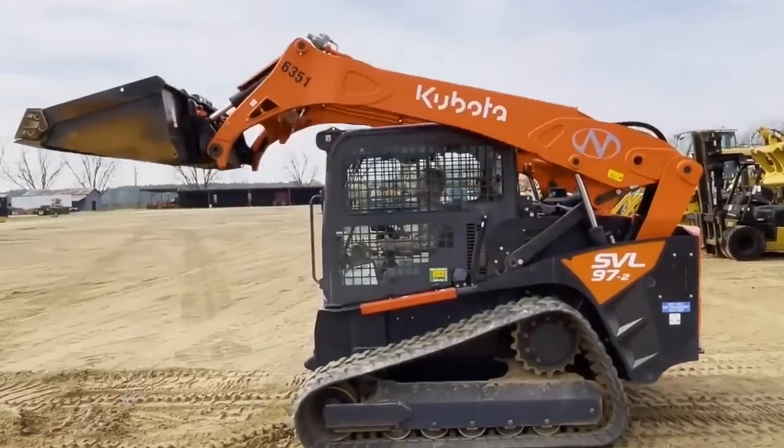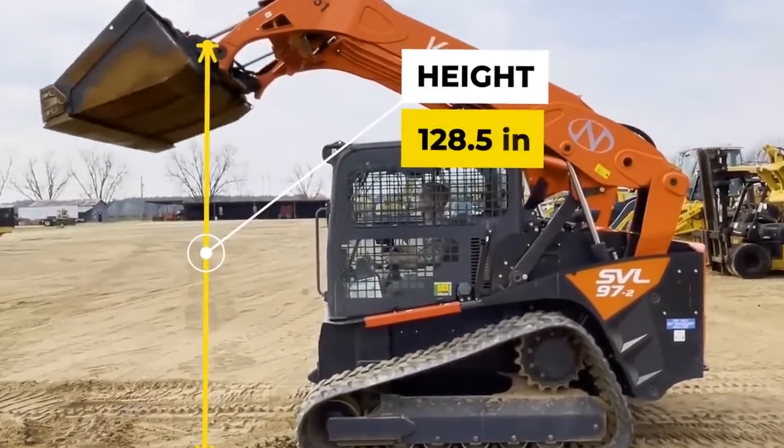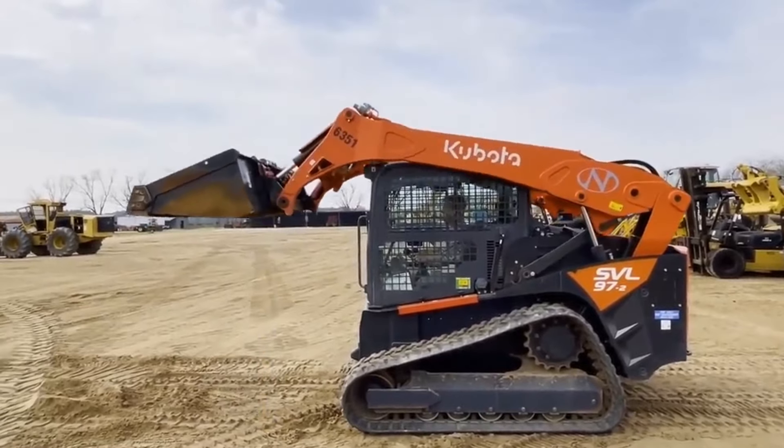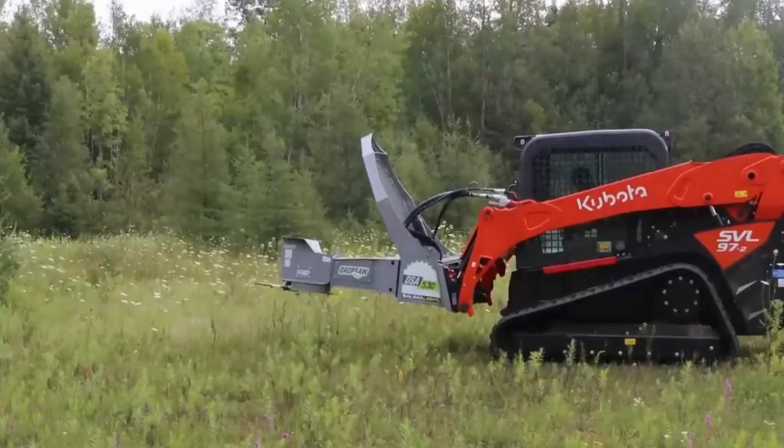The bucket hinge pin, measuring at 128.5 inches, ensures easy dumping into tall dumpsters or trucks. All these features come with a price tag of around $85,000.